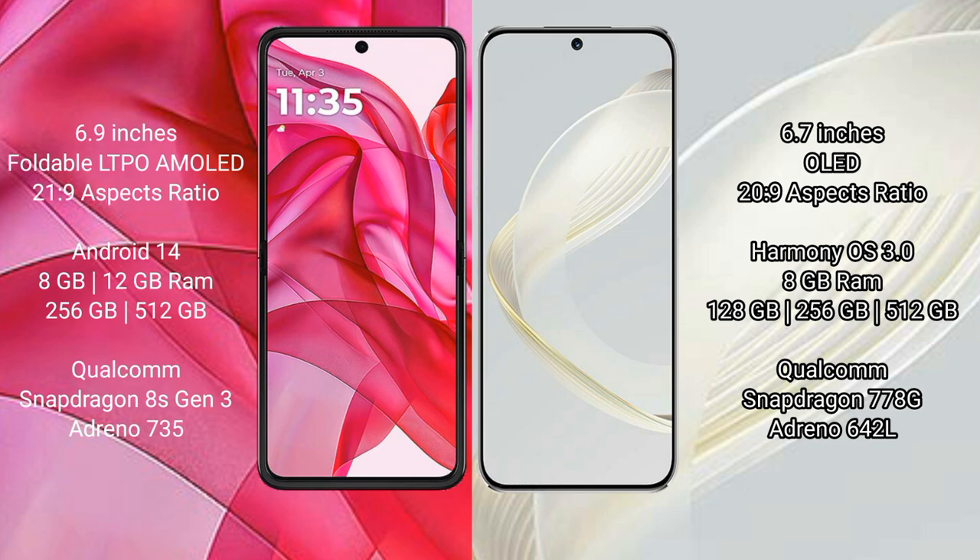The Motorola RAZR 50 Ultra comes with 8GB or 12GB RAM and 256GB or 512GB internal storage, powered by the Qualcomm Snapdragon 8s Gen 3 processor with an Adreno 735 GPU. The Huawei Nova 11 offers 8GB RAM and 128GB, 256GB, or 512GB storage, with a Qualcomm Snapdragon 778G processor and Adreno 642L GPU.